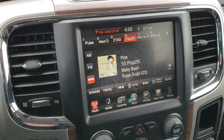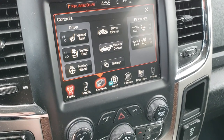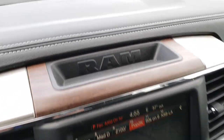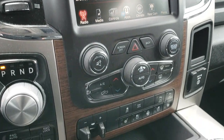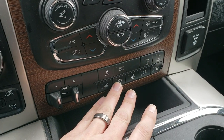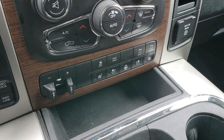It comes with the 8.4-inch touchscreen radio with AM, FM, and Sirius XM capabilities. You also have heated and cooled seat buttons and heated steering wheel buttons. The backup camera shows up right on the screen. It also has the Alpine sound system with a factory sub and extra speakers. There's a turn dial for the 8-speed automatic transmission, push-button four-wheel drive, factory brake controller, stability control, tow haul mode, and front and rear parking sensors you can turn off and on.